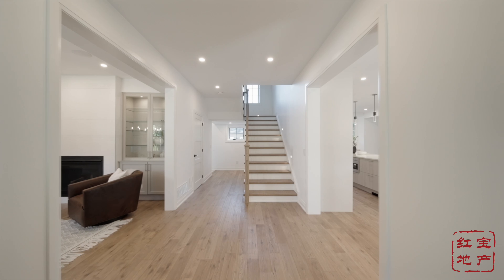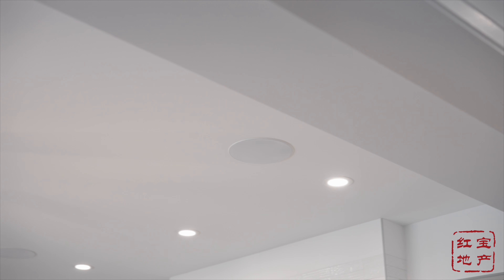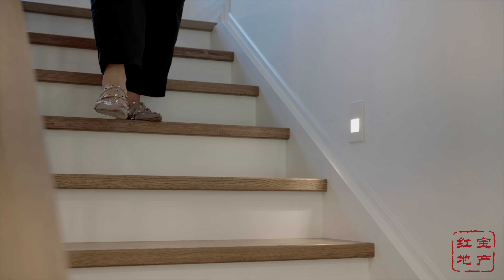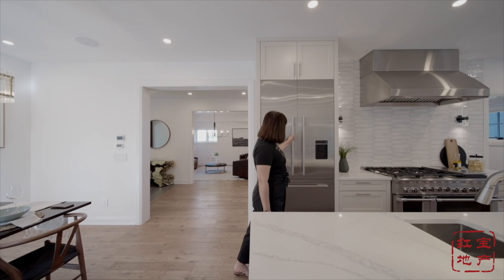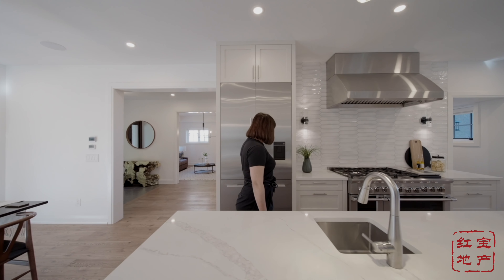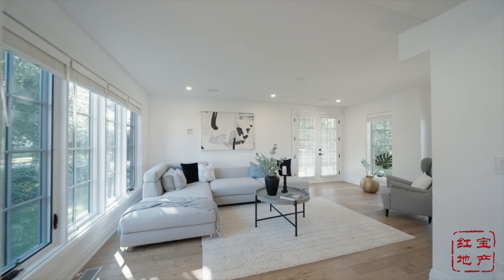It shows not only from the appearance but also from the details, which includes central built-in speakers throughout the main floor, LED lighting along the stairs, white oak hardwood flooring, imported tiles and marbles, and extraordinary woodwork for cabinets. Too much to list for this impressive home.